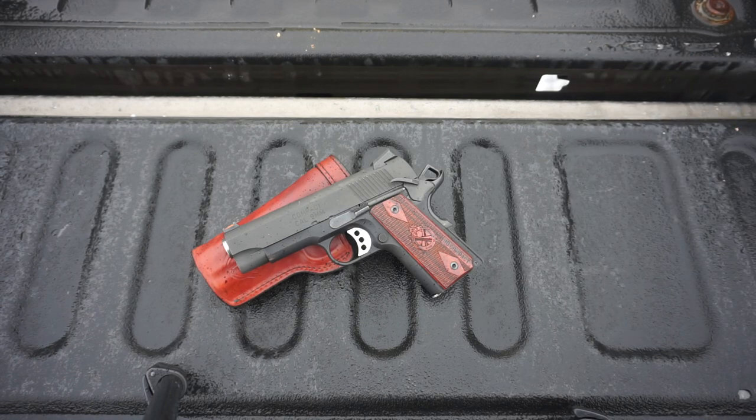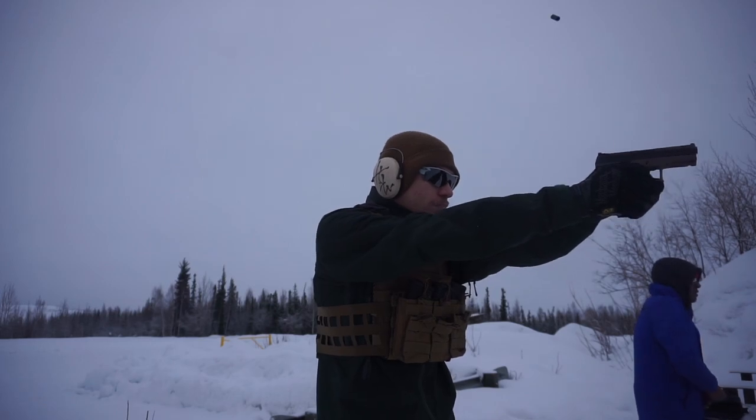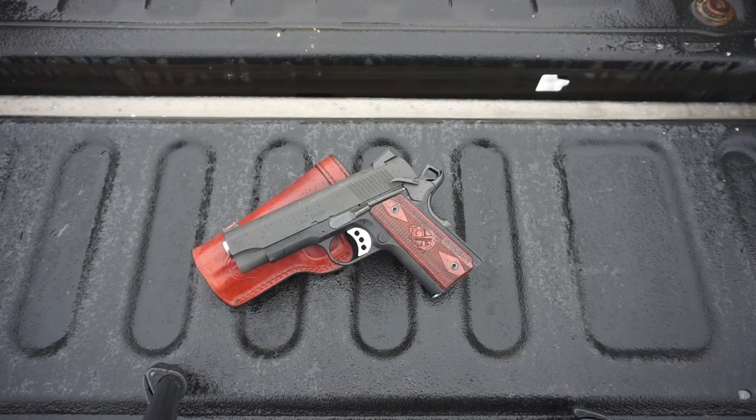So why did I choose a 1911 as my new appendix carry? There are a handful of reasons. The first and most obvious is that it's a single stack handgun. My P10C by CZ is a great handgun and a shooter's gun, but it's a double stack — it's a bigger compact — and it just felt like it was constantly stabbing me in the guts. I'd rather carry my gun so I can live, not have my gun kill me carrying it. That led me to finding a single stack nine mil.